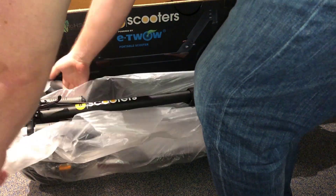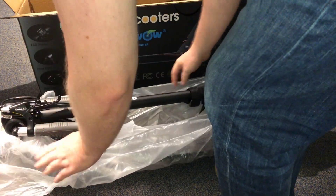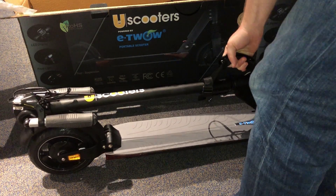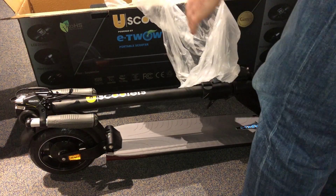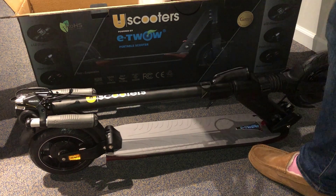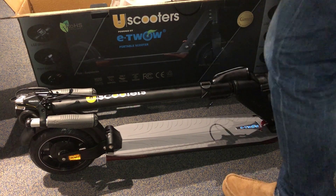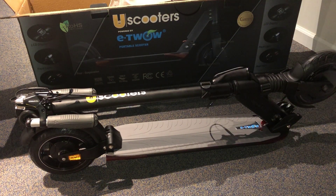Two pounds might not sound like a lot, but this felt meaningfully heavier to me from carrying it around compared to the Booster V. The stated range is 31 miles — I'll talk about real-world results at my weight. You get a lithium-ion battery from Samsung, a 700-watt motor, and it's rated for a 25-degree slope. I observed similar hill-climbing capabilities to the Booster Sport, and overall this is a very well-rounded portable package.